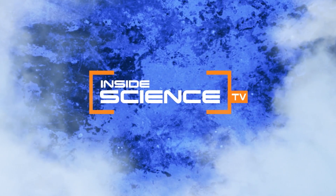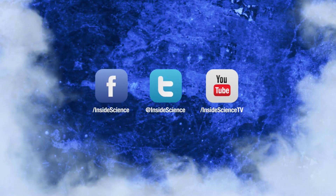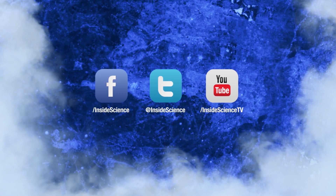Inside Science TV. If you enjoyed this edition, follow us on Facebook, Twitter, and YouTube, powered by the American Institute of Physics and a coalition of underwriters.